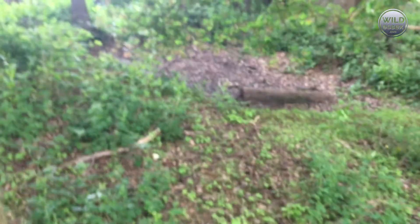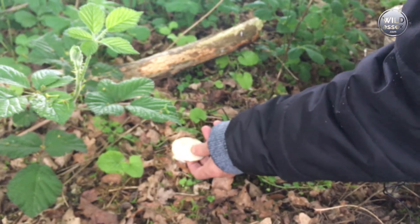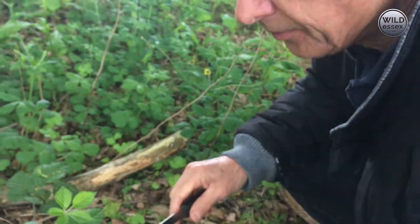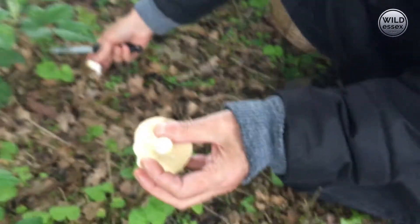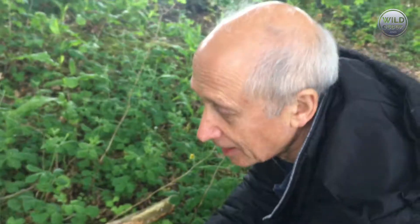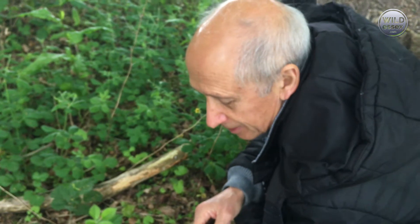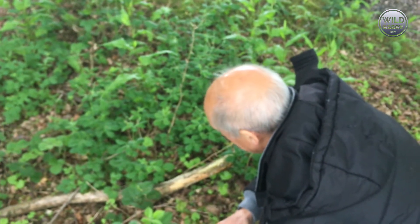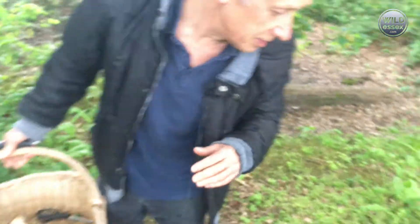There's one - look at that! You can't mistake this for anything else because it's white on top and white underneath. There's nothing else like that - no poisonous lookalike. They can grow bigger and they usually grow together. It is a bit late for them - once you get strong sun and warm weather in May they go away. But today's weather is more like April and May. It all depends on climatic conditions - we had a bit of rain last week and it's shady here, so that explains things.